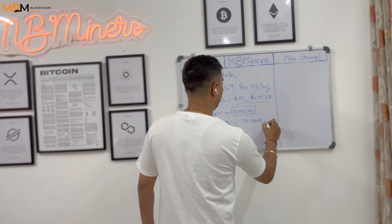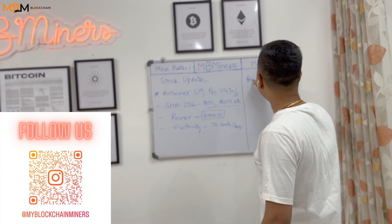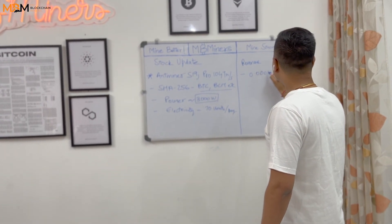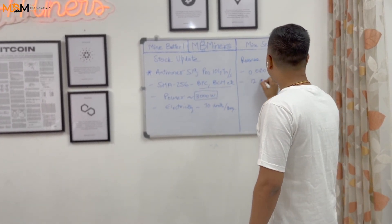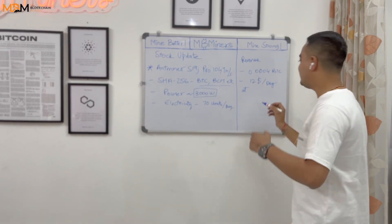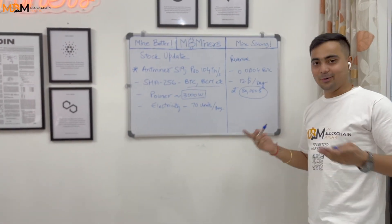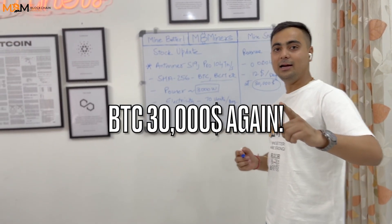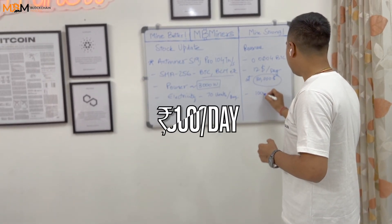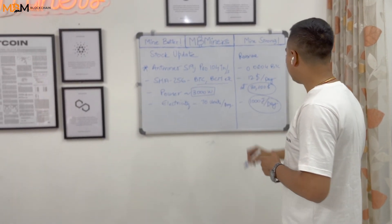Some revenues I have shared — revenue is 0.0004 BTC, roughly $12 a day at BTC $30,000. Very good news — BTC is at $30,000, a very big major update, almost a year. That's good news. Around Rs. 1,000 every day in profitability.